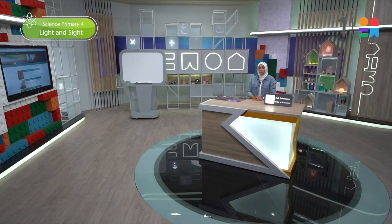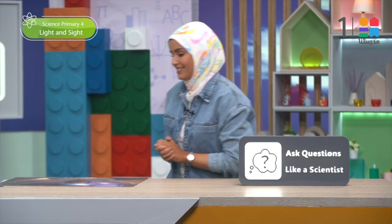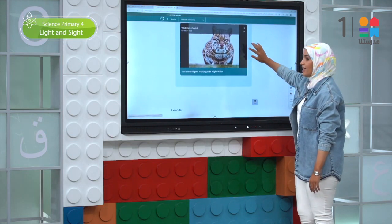In 'Ask Questions Like a Scientist,' we will watch the video of the investigative phenomena. Then we will ask ourselves how nocturnal animals can hunt at night and whether they have a unique ability to see better in the dark. Remember that we are in the Wonder lesson — you will record your information and observations while watching the video, writing down all the questions you still need to learn more about. These questions will help us understand the relation between light and the sense of sight.